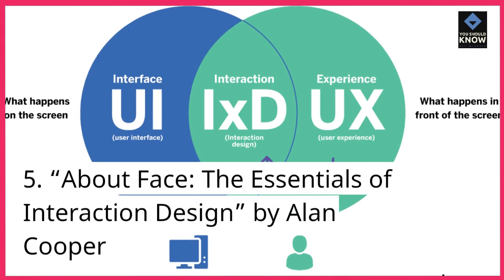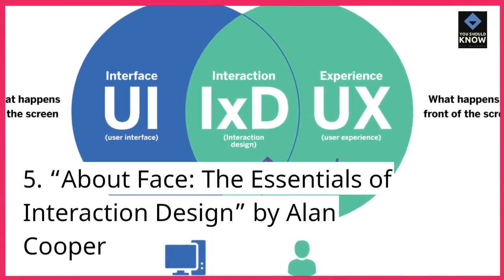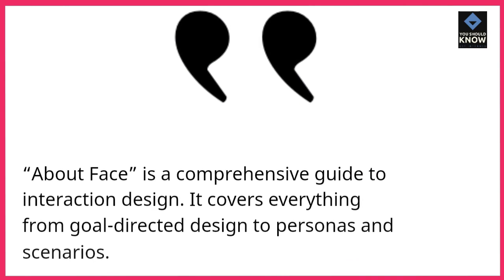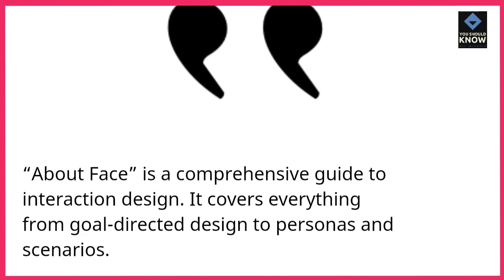5. About Face: The Essentials of Interaction Design, by Alan Cooper. About Face is a comprehensive guide to interaction design. It covers everything from goal-directed design to personas and scenarios.